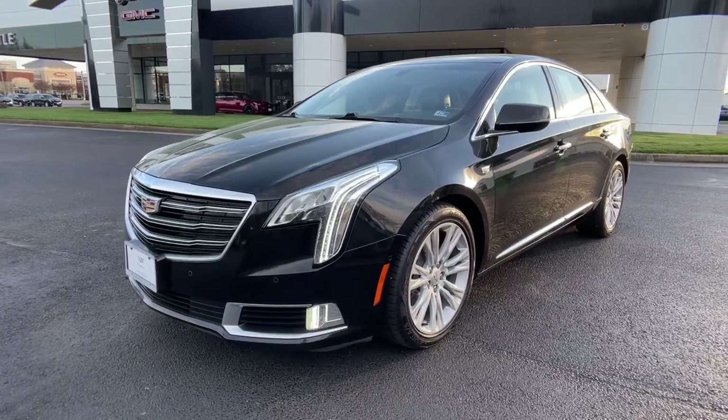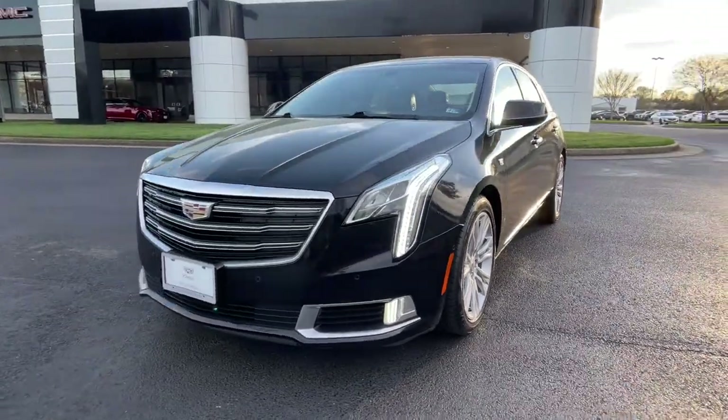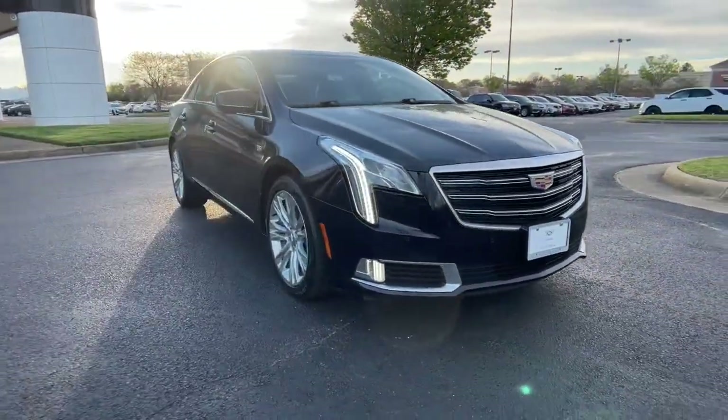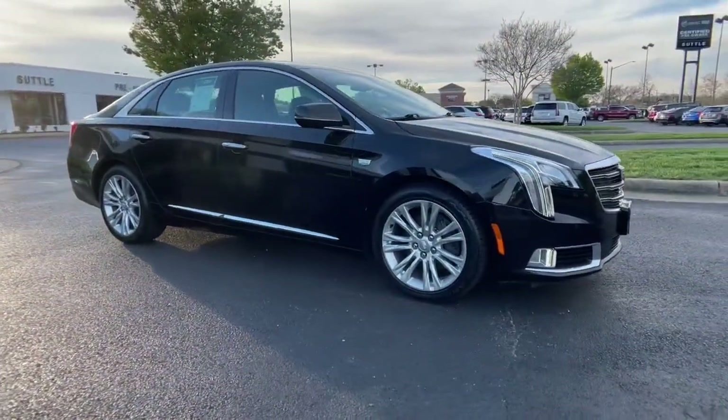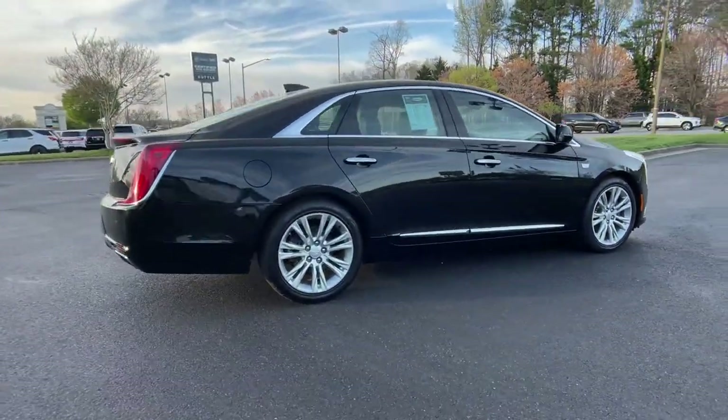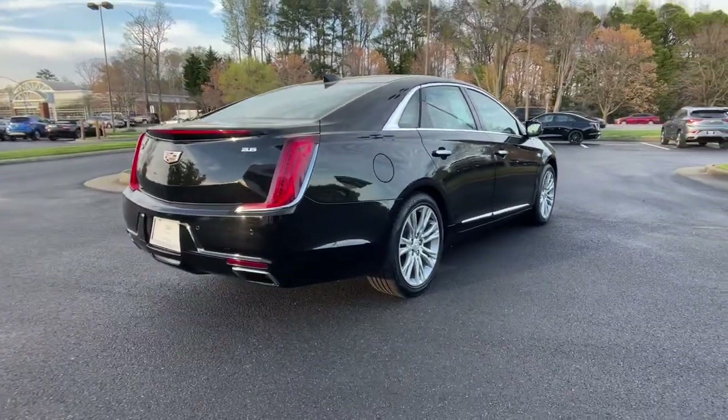Get a feel for the 2019 Cadillac XTS. With less than 60,000 miles on the odometer, this vehicle provides excellent value. The XTS sedan's smooth, quiet ride maximizes passenger comfort while its advanced technology keeps you safe and connected.